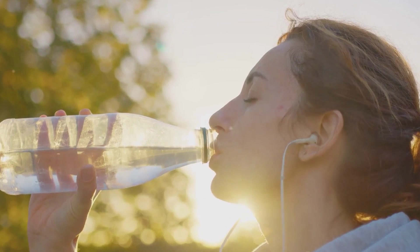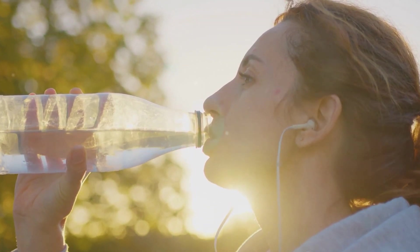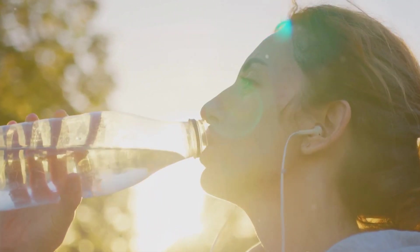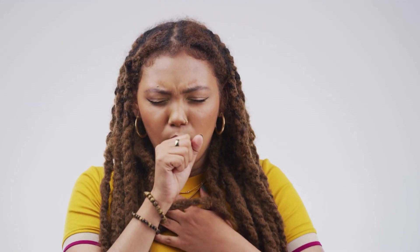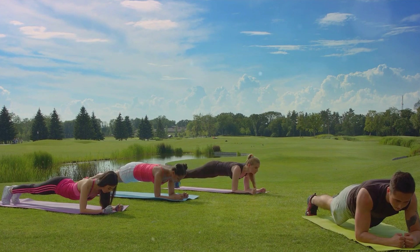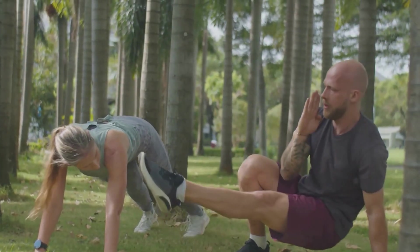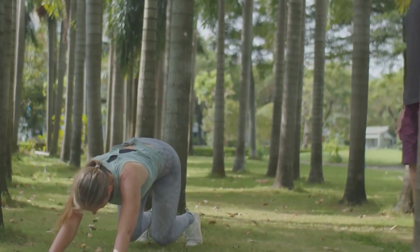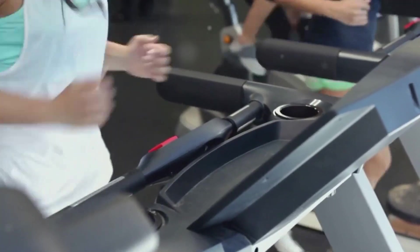Lastly, always listen to your body. If you feel any discomfort or difficulty breathing during exercise, it's important to slow down or take a break. Overworking your lungs can lead to injuries and other health issues. With these tips, you can ensure that your lungs get the most out of your workouts. So there you have it — the remarkable changes your lungs undergo during exercise. We've journeyed through the basics of lung function, explored the immediate and long-term transformations that exercise induces in our lungs, and even picked up some handy tips for maximizing lung health through workouts.